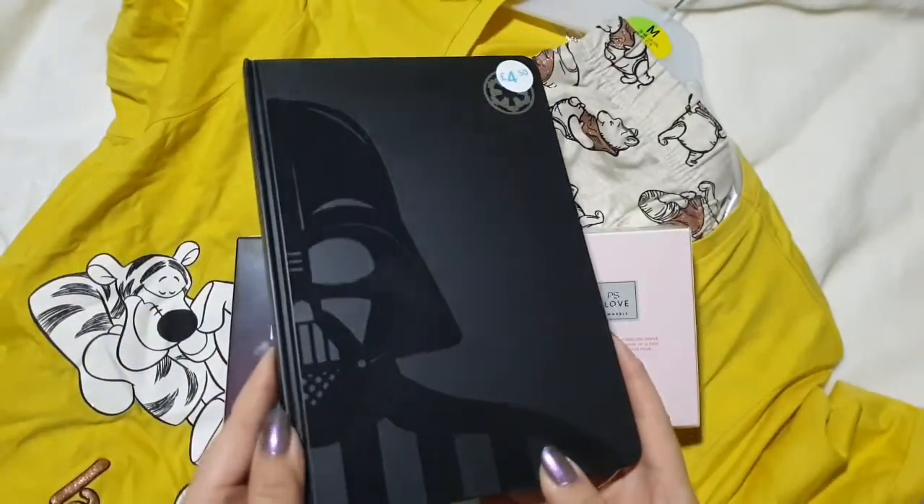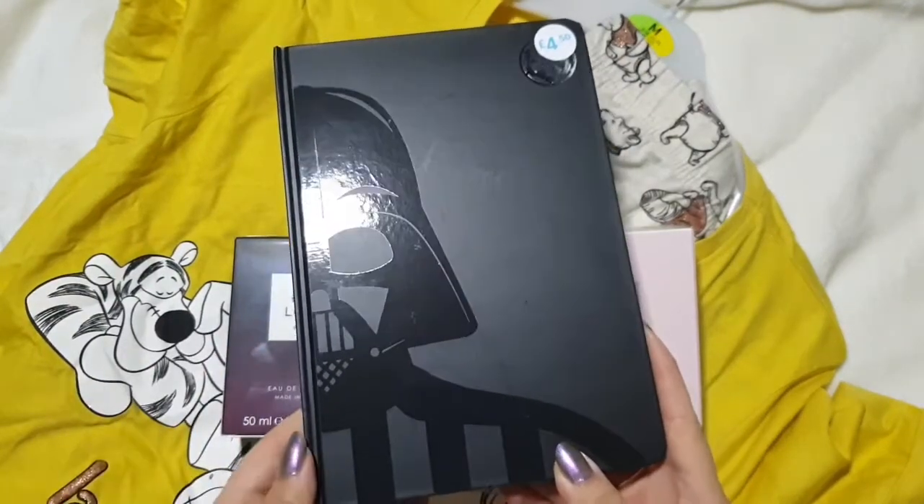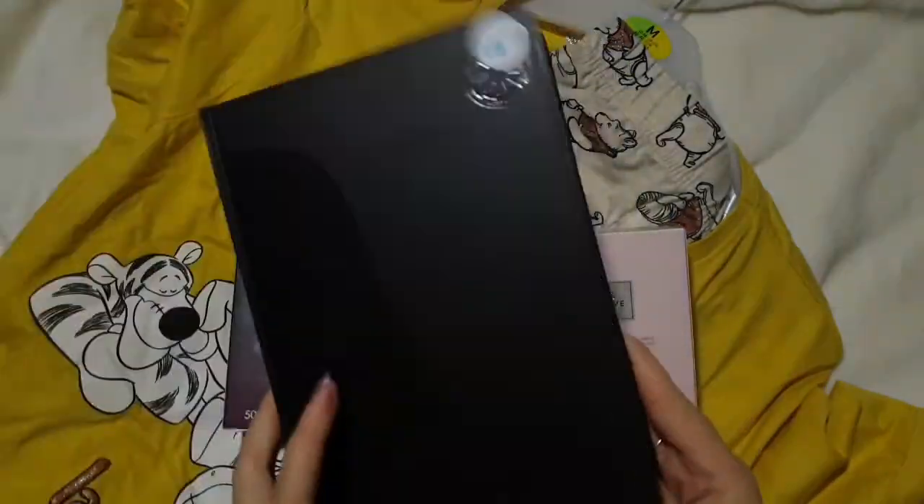He absolutely loves Star Wars and he does use notebooks at work. This one was £4.50 and it's Darth Vader, who is his all-time favourite, so I picked that up for him. The pages are just quite plain inside.